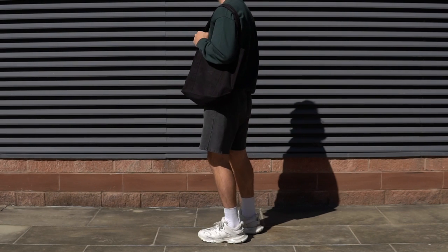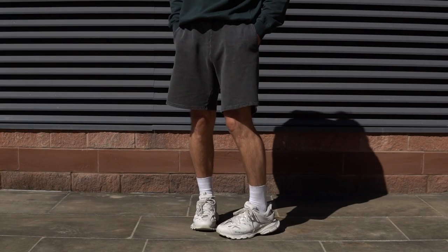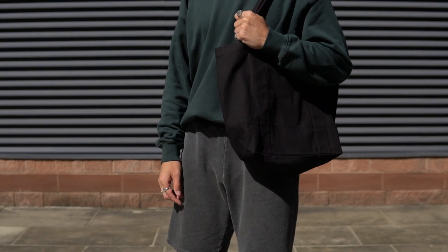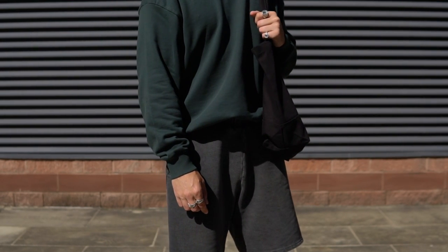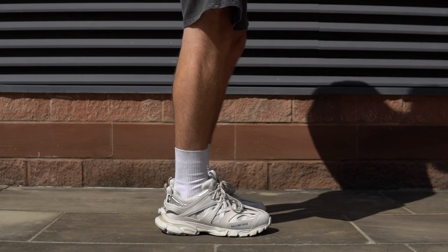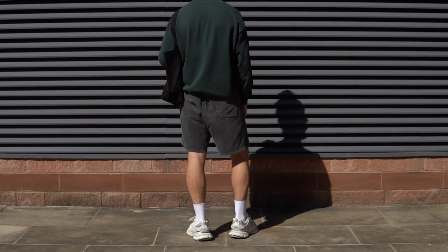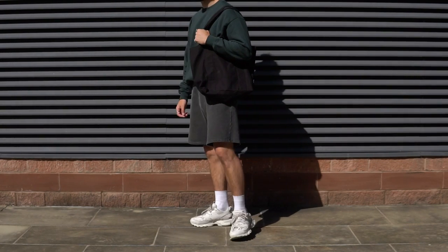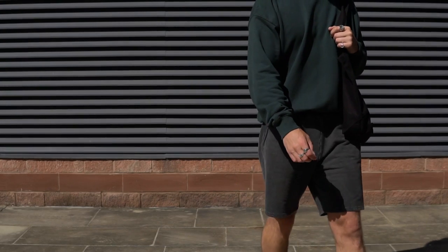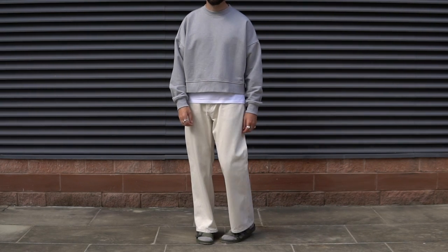Moving on to the second outfit — this is actually a way I would style a sweater on slightly warmer days. Still a super clean, simple, casual look. On top we have the sweater from Summit in the beautiful forest green colorway. Down from there I opted for shorts, sticking with Summit in their washed gray jersey shorts, which I feel goes perfectly with the sweater. Then on foot, a little more of a statement with the all-white Balenciaga Tracks, and lastly a simple black tote bag to bring the outfit together.